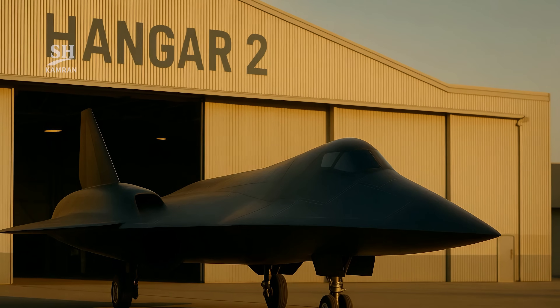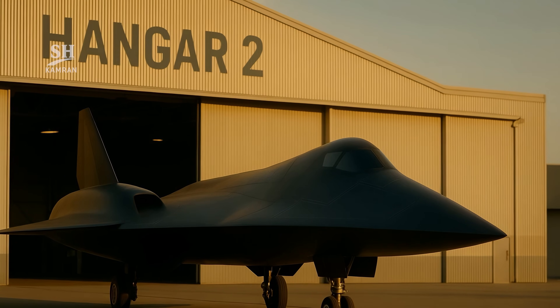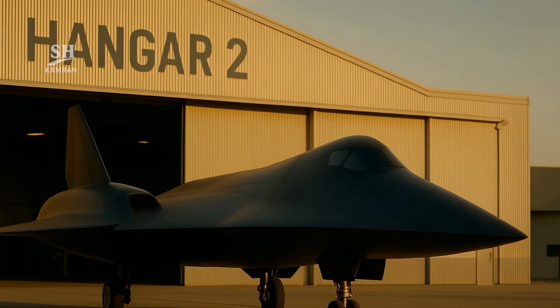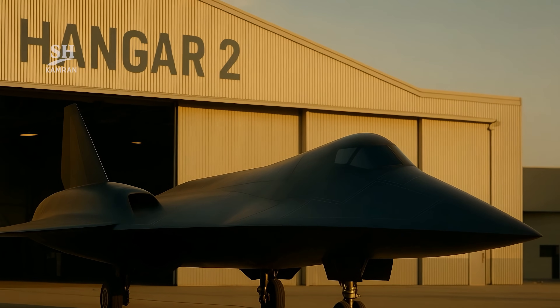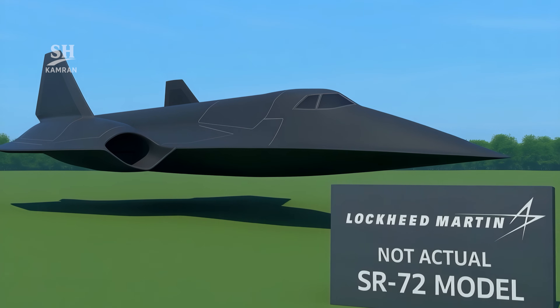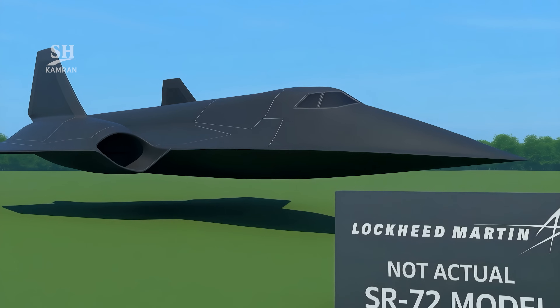In the film Top Gun: Maverick, a concept SR-72 was shown on screen, fueling public curiosity about the real project. Lockheed confirmed the version was fictional, but noted it was based on real design ideas from the SR-72.